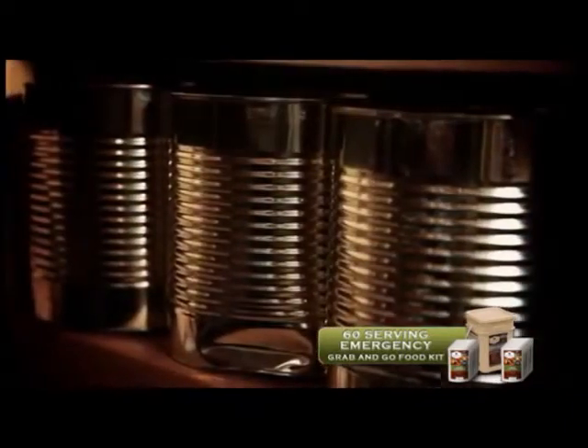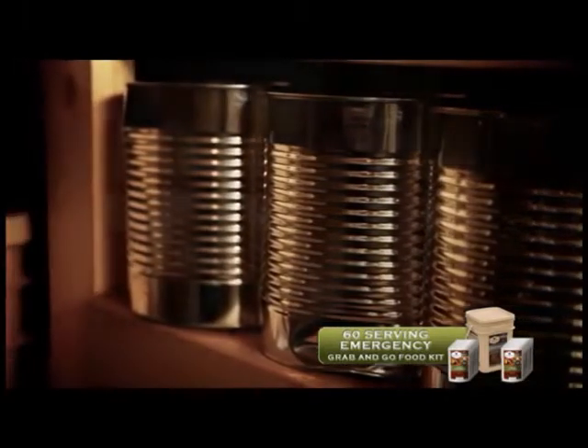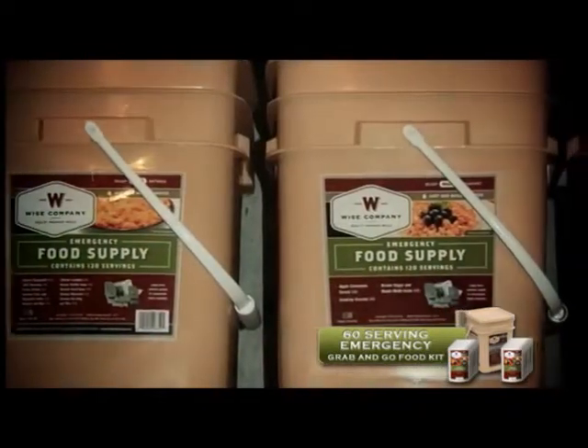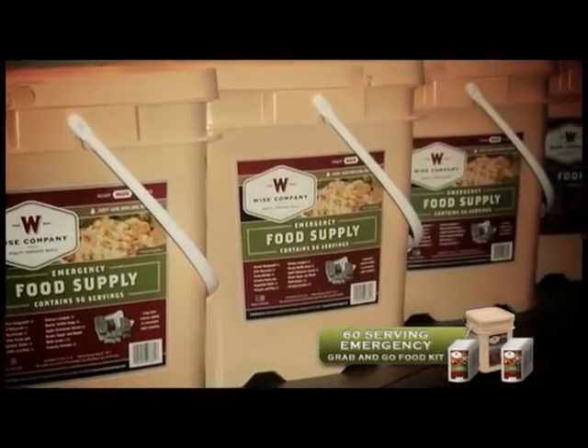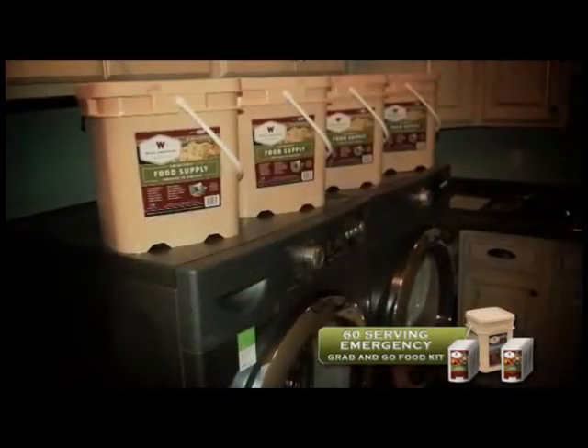Large containers like Number 10 cans can be difficult to store and transport in case of an emergency. WISE food storage is much more compact and takes significantly less space. This unique design allows you to store enough meals to feed a family of six in the same amount of space needed for a washer and dryer.